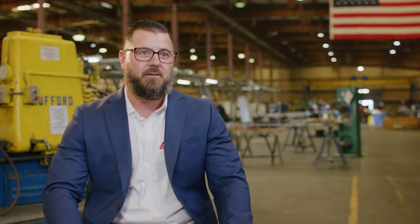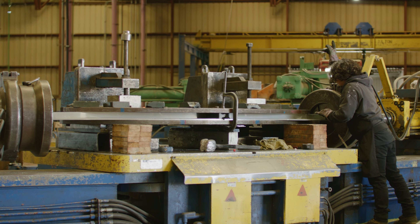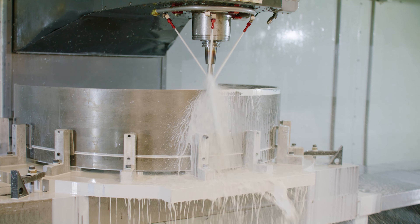Stretch Forming Corporation is a build-to-print contract manufacturer specializing in aerospace, defense, and space products. Specifically, our capabilities include metal forming, aluminum heat treat machining, and 3D printing of aircraft, space, and defense components.